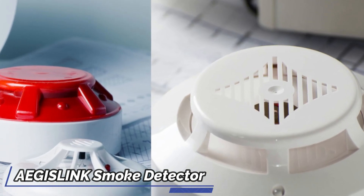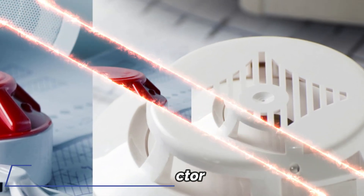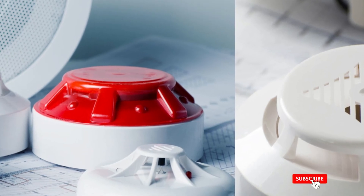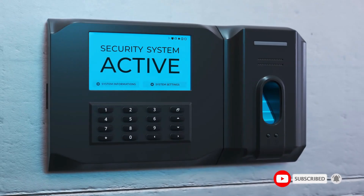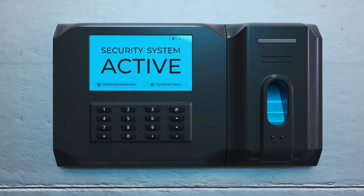Easily mount the device on any wall or ceiling using the included accessories. Its compact 3-inch, 78mm, diameter makes it a sleek addition to any decor. Perform a quick test to confirm the LED and buzzer are operational, and hush unwanted alarms with a simple button press. The smoke detector conducts an automatic self-check every minute to verify its sensor, electronics, and battery are functioning correctly.